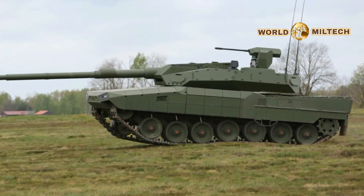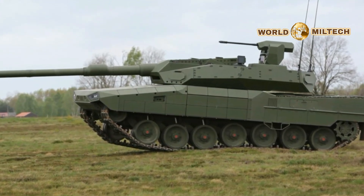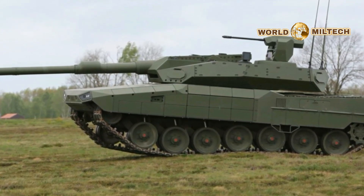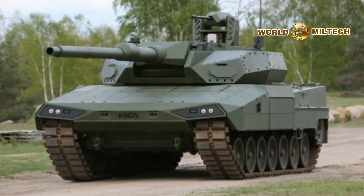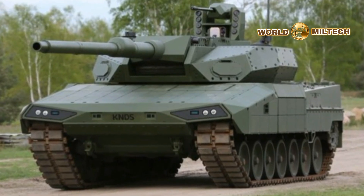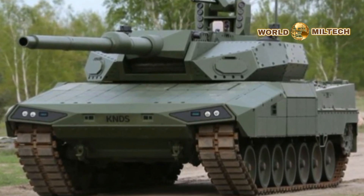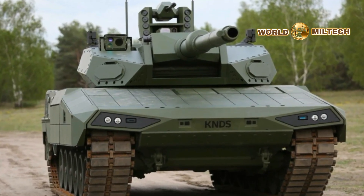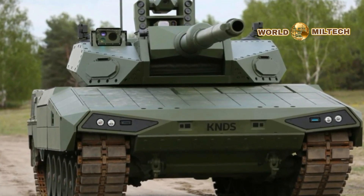The Leopard 2 ARC will weigh less than 60 tons and have a reduced height compared to its predecessors, with the Leopard 2 A7 standing at 2.64 meters to the turret roof and the ARC at 2.44 meters. The tank is powered by a newly developed engine offering greater horsepower and fuel efficiency, coupled with an advanced transmission system that enhances maneuverability on diverse terrains, from urban settings to open fields.